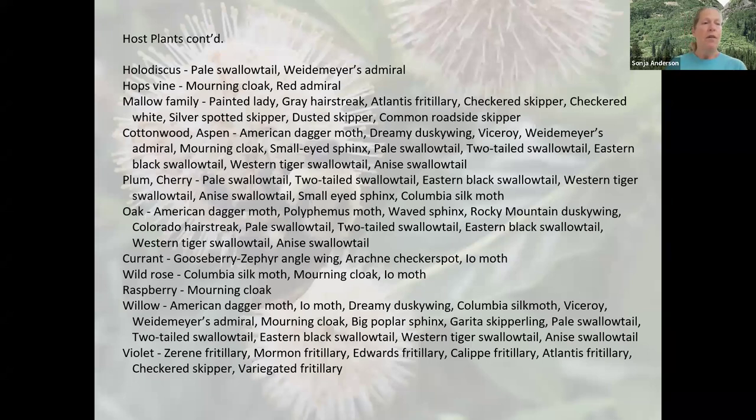Here's another list of some of the host plants we included in this garden — plants that can be used not just in our region but in other places as well, and that support butterflies and moths from across the United States.